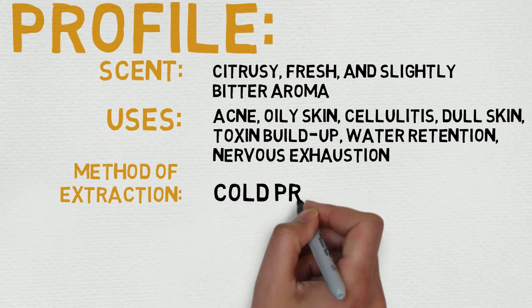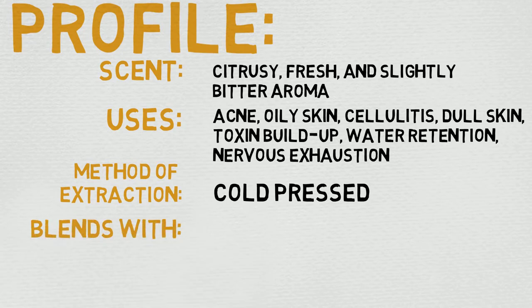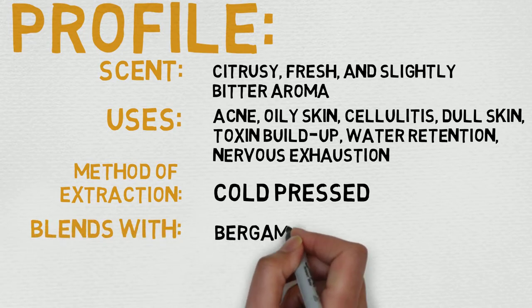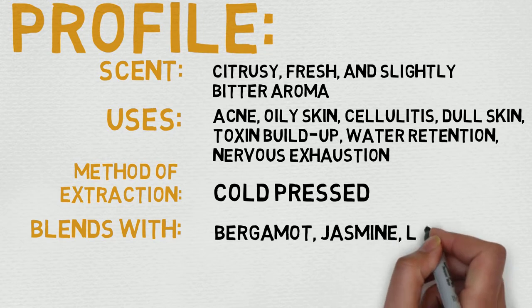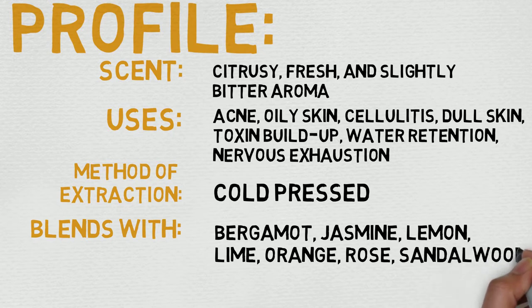Its scent is described as having a citrusy, fresh, and slightly bitter aroma. Its most common uses are acne, oily skin, cellulite, dull skin, toxin buildup, water retention, and nervous exhaustion. Which is really interesting stuff.